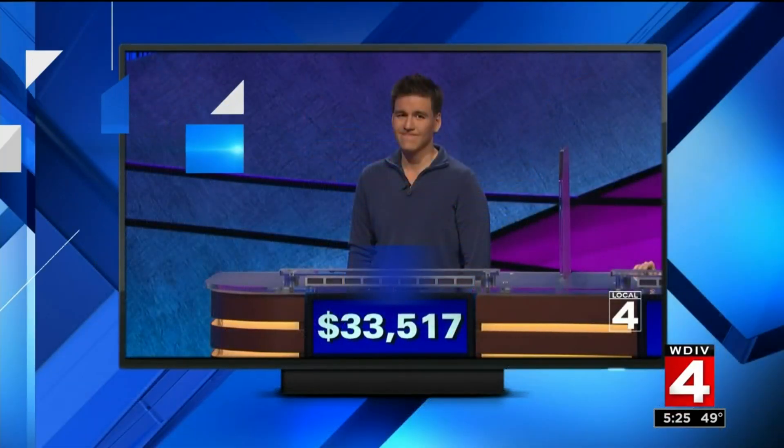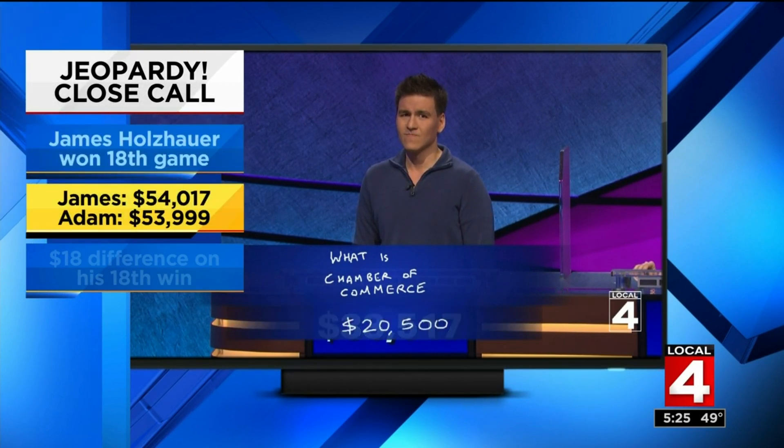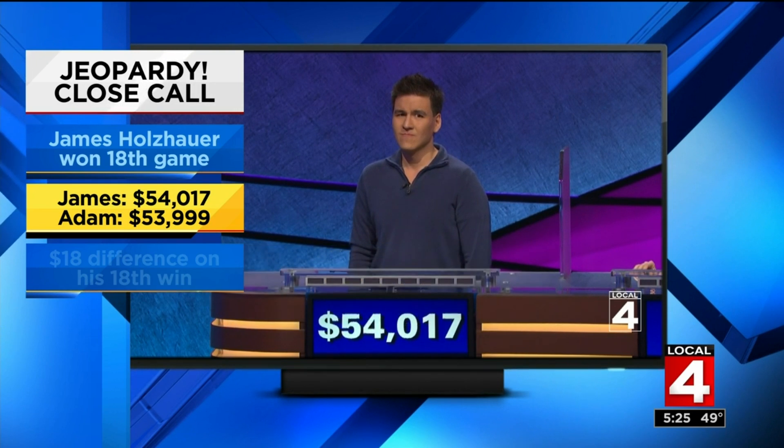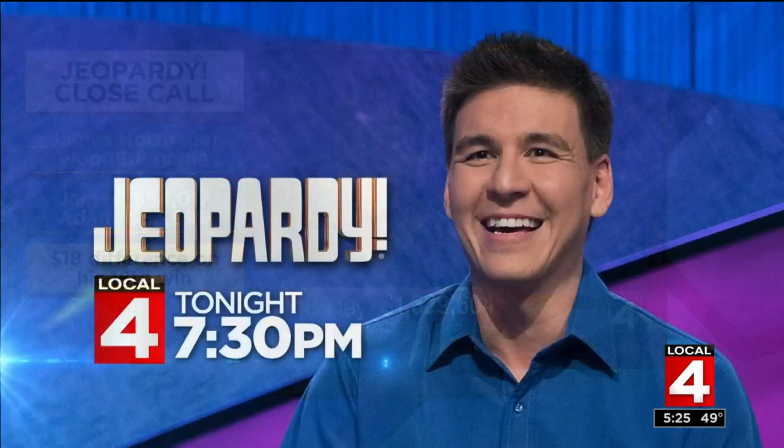From Wheel of Fortune we move to Jeopardy!, and James Holzhauer barely eked out a win last night to keep his streak going. Up until today nobody had come close to beating him, but last night his 18th straight win all came down to Final Jeopardy! — he won with $54,017. One of last night's challengers, Adam, scored just $1 shy of $54,000. For those keeping count at home, James won by $18 on his 18th game. So will tonight be the 19th? We'll find out on a new episode of Jeopardy! — what is Local 4 at 7:30?